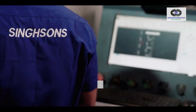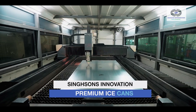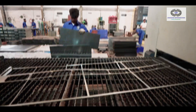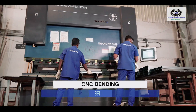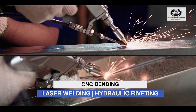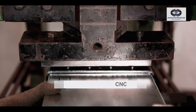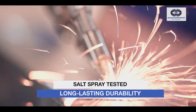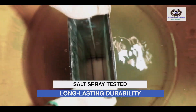At Singsons Refrigeration, we've redefined ice can manufacturing with cutting-edge technology and modern processes. Our ice cans are built with CNC bending for uniformity, laser welding to prevent corrosion, and hydraulic riveting for durability. Every ice can undergoes rigorous salt spray testing, ensuring corrosion resistance and long-term performance.